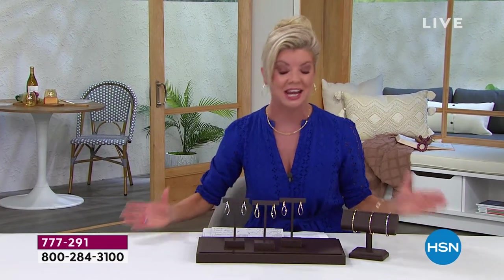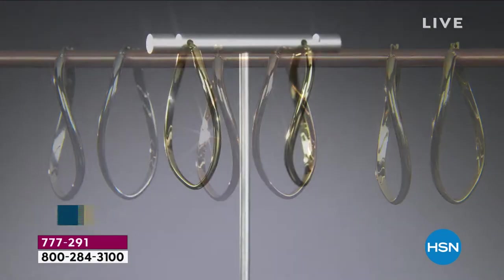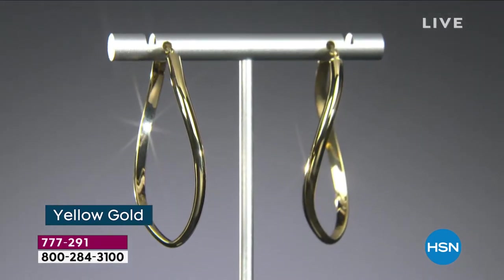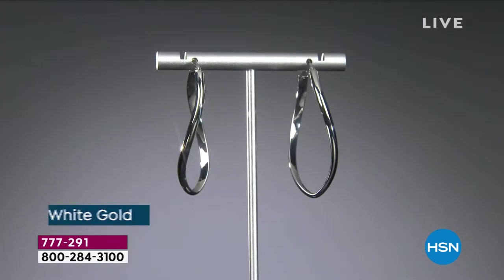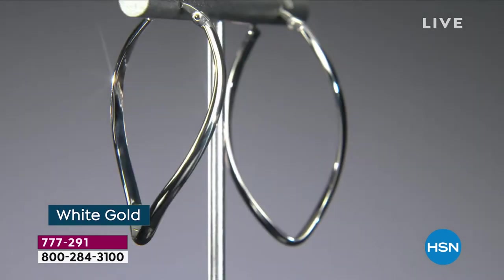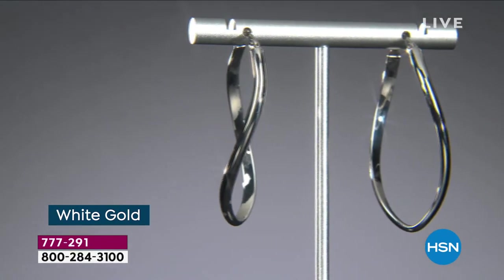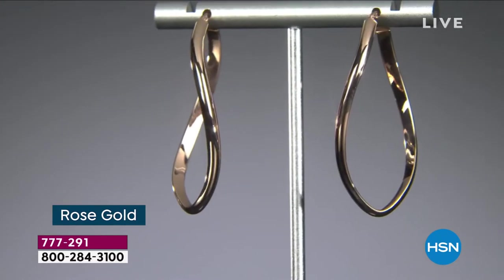We didn't want to do the traditional style earring. You're going to hear about this whole secret process that is exclusive to HSN, where we're able to go directly to Italy and bring to you the most adorable, the most beautiful golden yellow, white, or rose gold. In this case yellow gold — and something you don't have to treat with kid gloves. You could sleep in these, they're super lightweight.